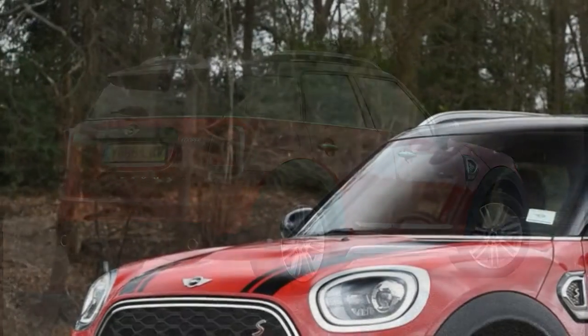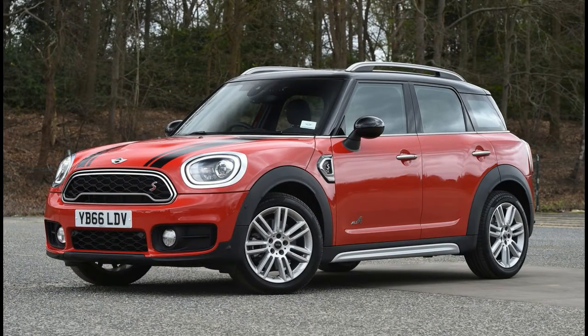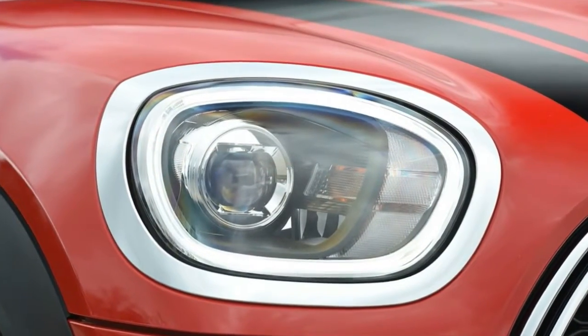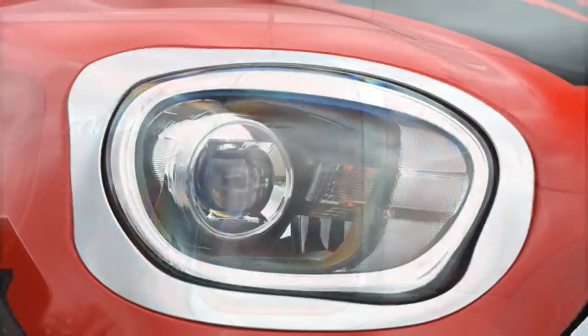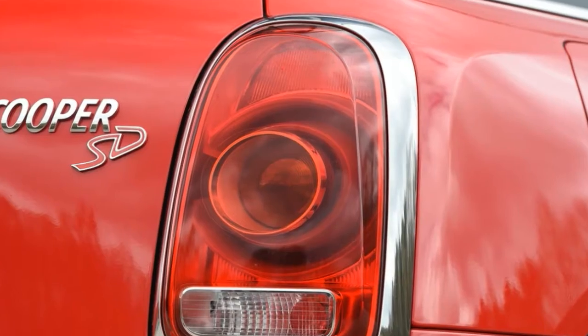A Cooper D is nearly as quick and just as fun to drive, while being significantly cheaper to buy and run. Plus, most buyers won't need the four-wheel drive system, and if you do, the very capable Land Rover Discovery Sport is in the same price range as this top spec Mini.